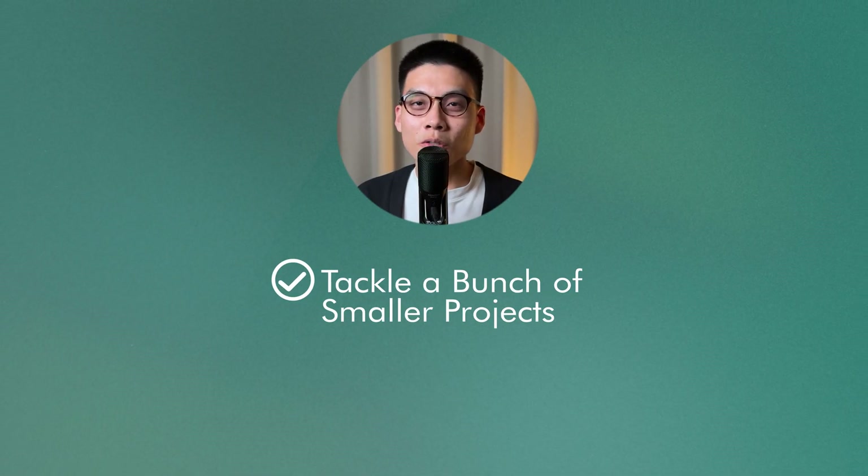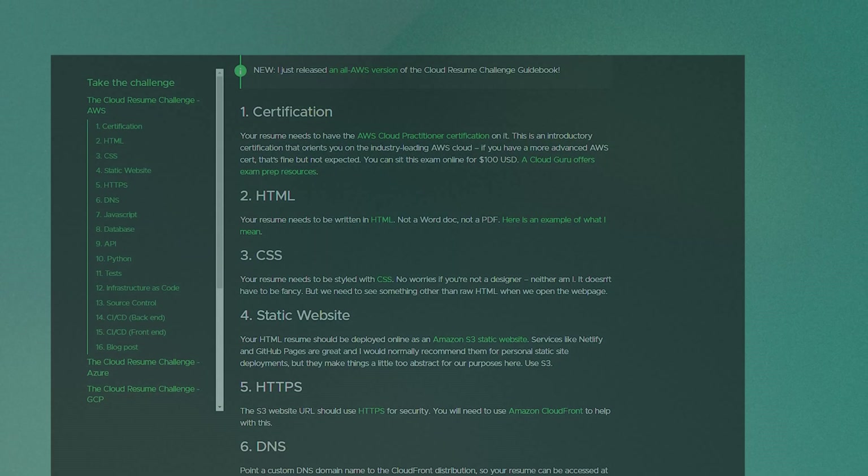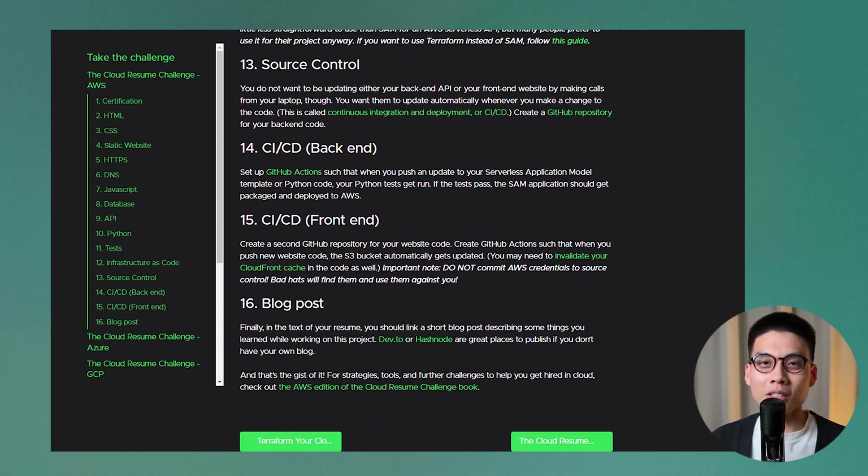The key is to start with something that's challenging enough to stretch your skills, but not so huge that you get overwhelmed. It's way better to tackle a bunch of smaller tasks than to try and build one big, massive application that does everything. If you're really stuck on project ideas, one that I really like is the Cloud Resume Challenge — it's a semi-guided project that walks you through building a real resume website using various cloud services. But honestly, the best projects are going to be the ones that solve a problem you personally care about. When you're working on something meaningful to you, you're so much more likely to stick with it when things get tough.